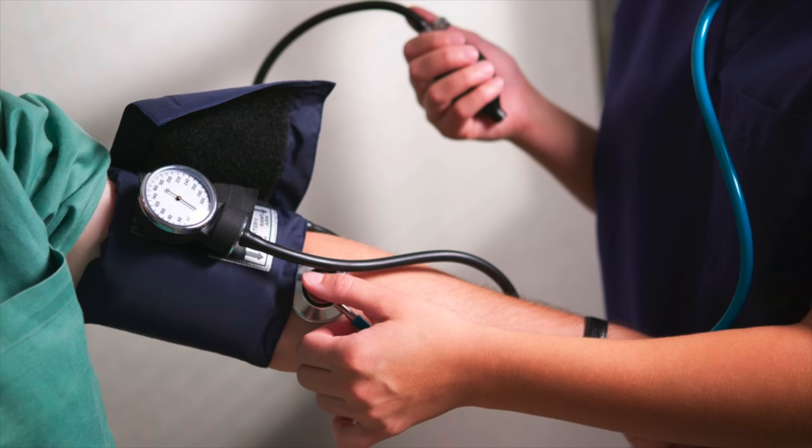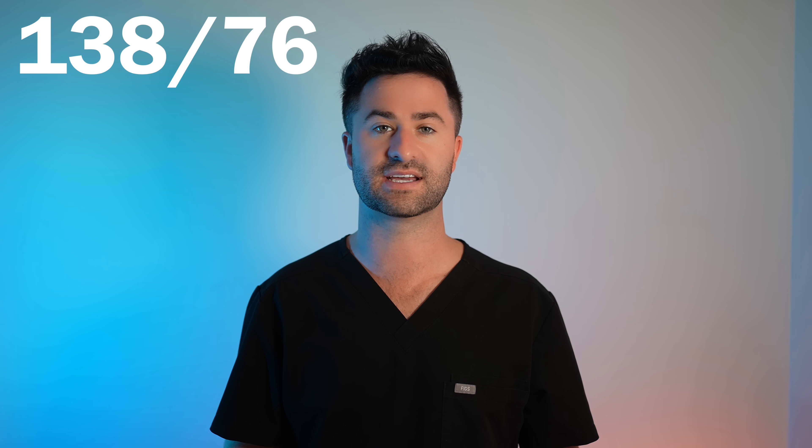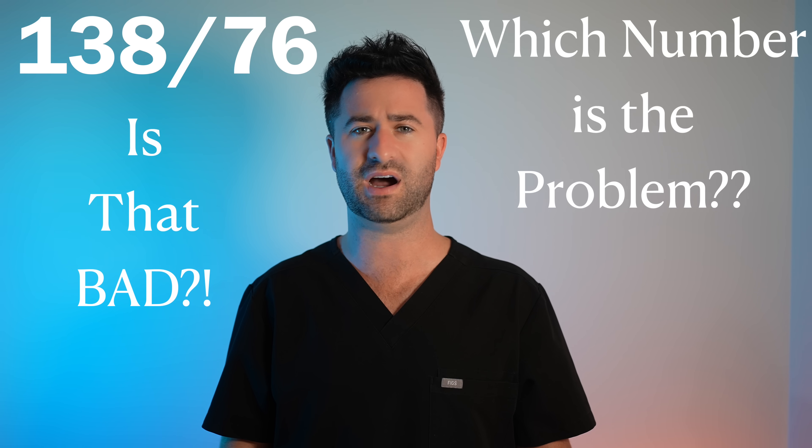Picture this. You're at the doctor's office getting your blood pressure. The cuff inflates, it squeezes your arm, and then you hear 138 over 76. Your mind immediately goes, okay, is that bad? And if so, which number is the real problem?